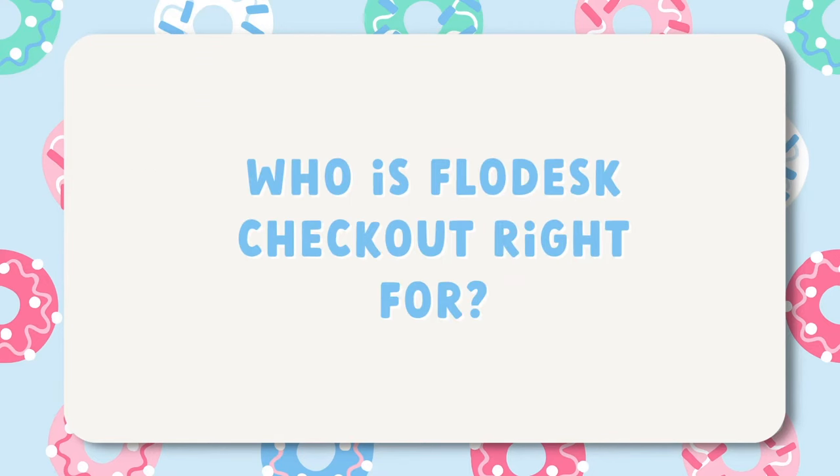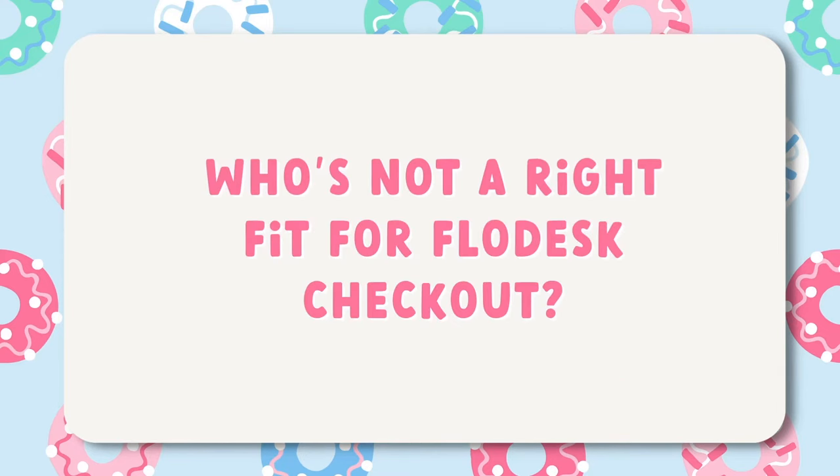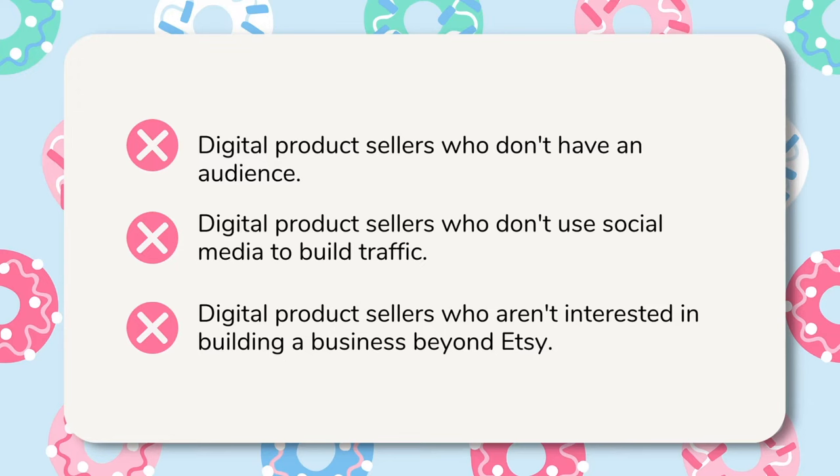Now let's run through who Flodesk checkout is right for. You and Flodesk are a perfect fit if you're a digital seller who already has your own traffic coming in, a digital product seller who likes using social media like Instagram, Pinterest, TikTok, or even YouTube to find customers, or an Etsy seller who's ready to build your business beyond the platform and start selling to your own list of customers. Flodesk checkout isn't the right fit if you don't have and don't want to build an audience, you're not interested in building through social media, or if you're an Etsy seller with no interest in building beyond the platform.